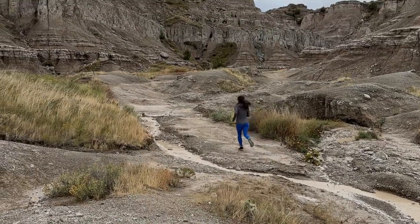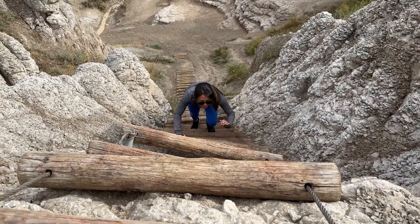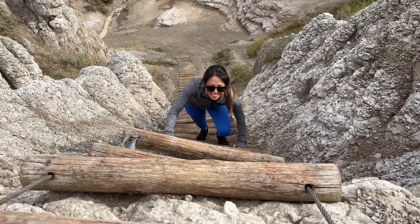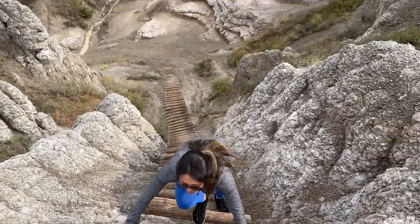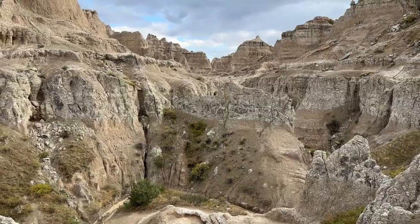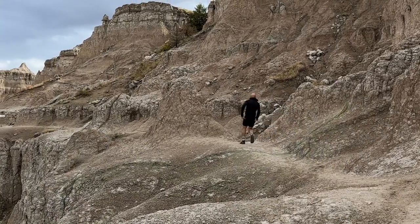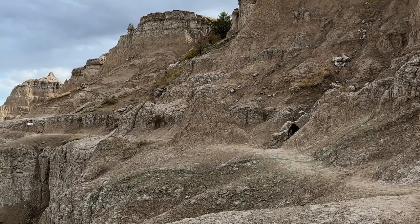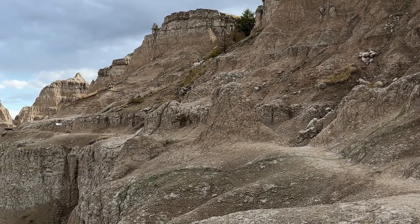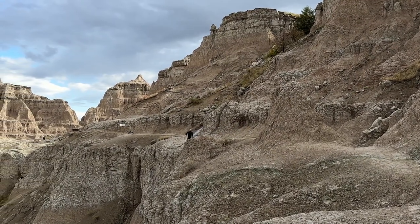So we're about to get it started — let's go! After a long drive, it was great to shake out our legs, climb, run around, and explore the eerie rock formations of the park.